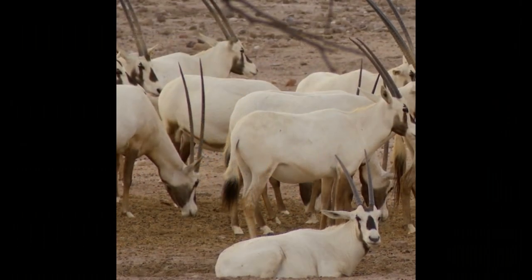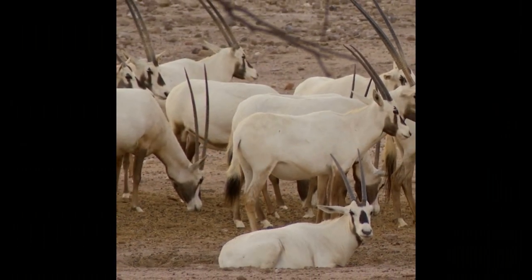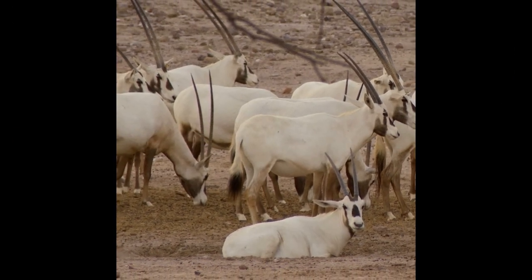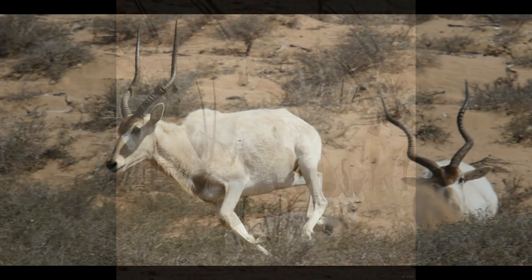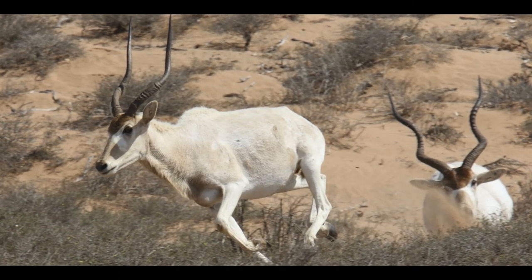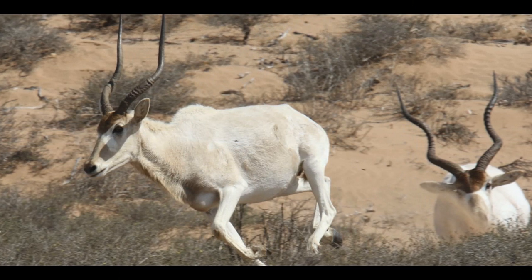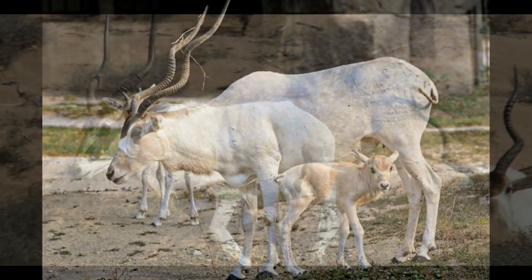Addax typically live in small herds consisting of 2 to 15 individuals, although larger herds have been observed. The size and composition of Addax herds can vary depending on factors such as the availability of food and water, as well as the presence of predators. Herds are usually led by a dominant male and may also include several females and their young. Adult males are usually solitary and only associate with females during the mating season.